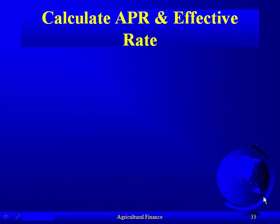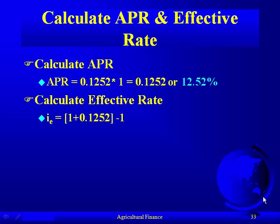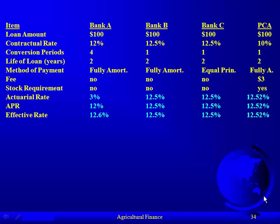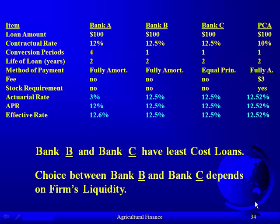The APR is easy since payments are annual: multiply the actual rate by one, so APR = 12.52%. The effective rate is also 12.52% since conversion periods equal one. We've now completed the chart. Comparing effective rates across all four banks — because conversion periods differ — banks B and C have the least-cost loans. Choosing between them depends on the firm's liquidity: if liquidity is not a problem, choose bank C to minimize total interest; if liquidity is an issue, choose bank B since it doesn't require paying off as fast.